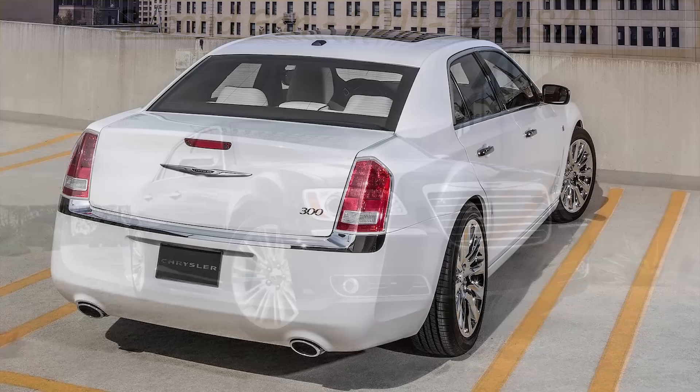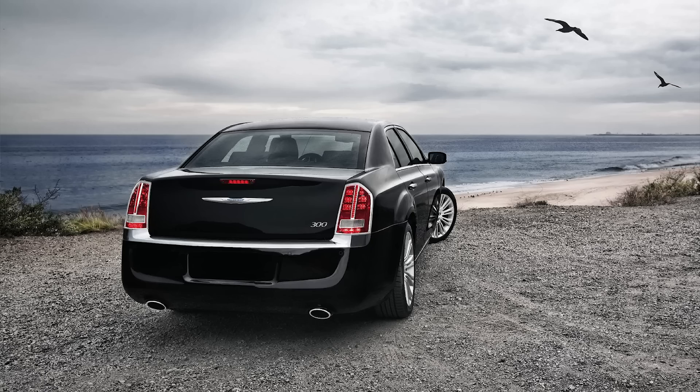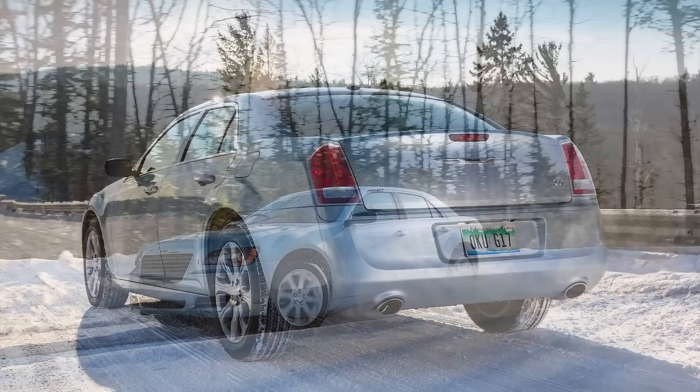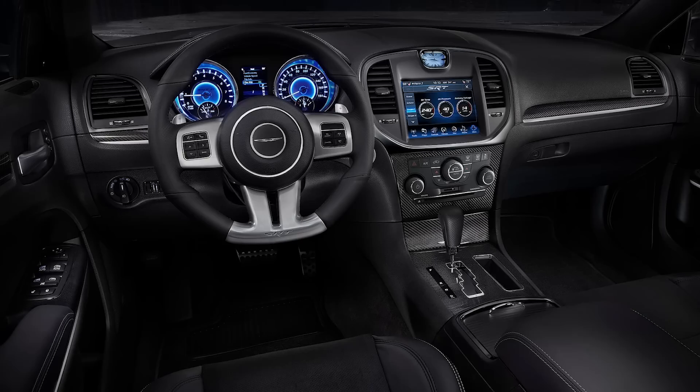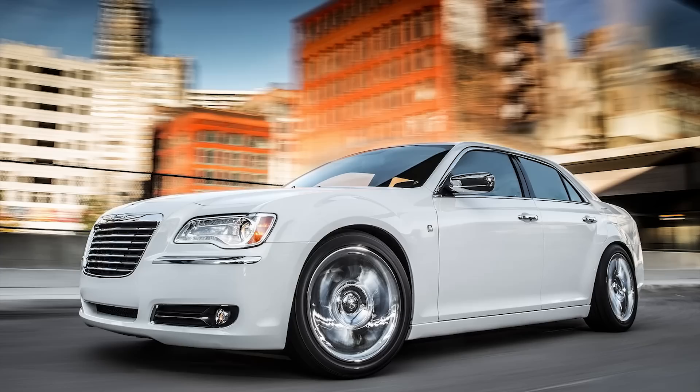In 2011, the second generation of the 300 was put out by Chrysler, and this car is still on sale as of 2019. There were plenty of models offered, such as the Touring, Limited, S, 300C, and 300C AWD, but there were just two engines: the 3.6L Pentastar V6 and the 5.7L V8 Hemi that carried over from the first gen. Using 2012 prices and specs, the base started out at $27,670 with the Pentastar engine and 292 horsepower and 260lb-ft of torque, with no-frills options like 17-inch wheels, dual-zone climate control, and premium cloth seats.